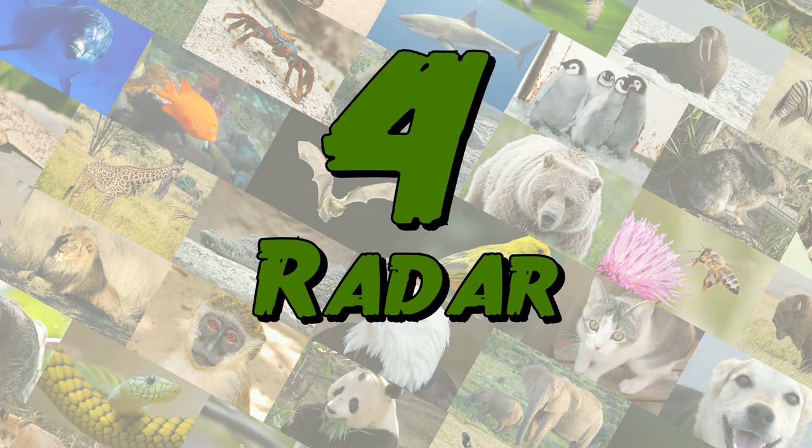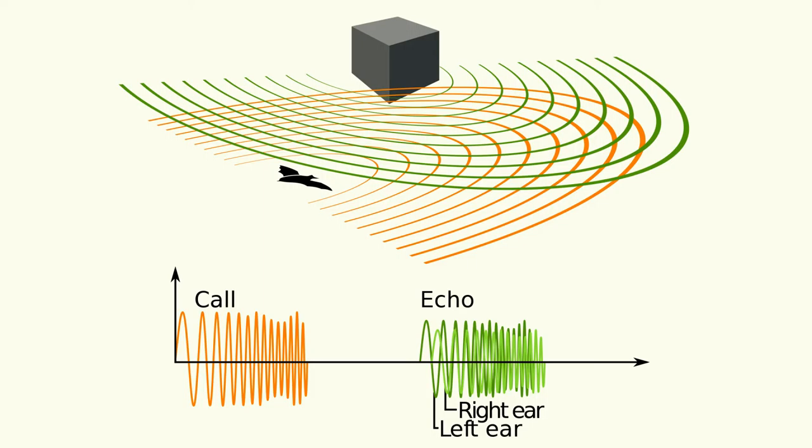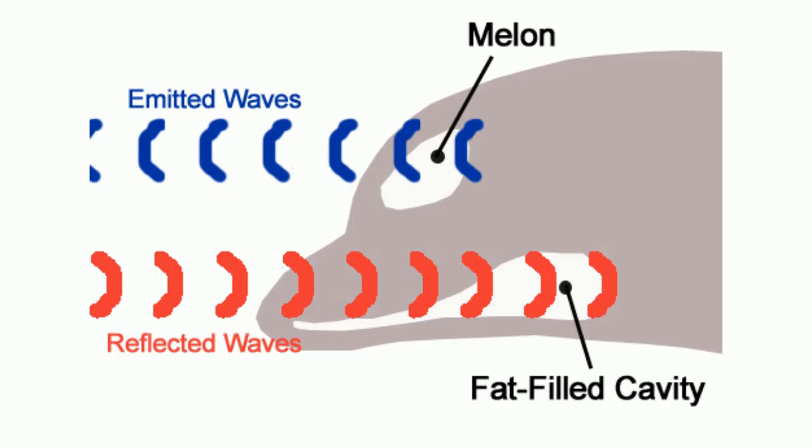Number 4: Radar. Dolphins are one of few animals able to use echolocation. Echolocation is the ability to locate and distinguish between objects using high frequency sounds. The dolphin makes a series of clicking noises which bounce off surrounding objects, like other fish. The echoes from the clicks are then sent back to the dolphin.